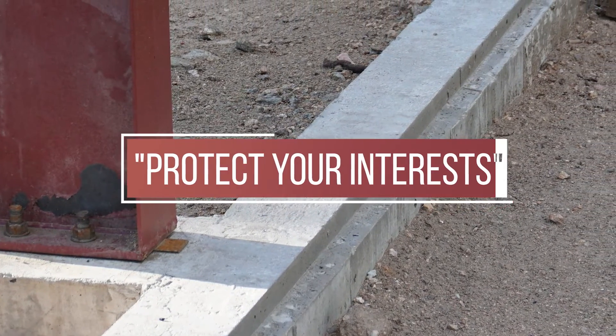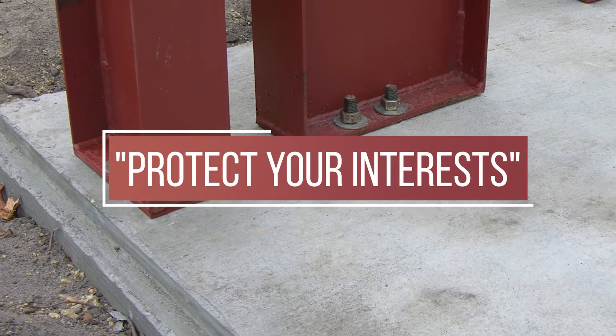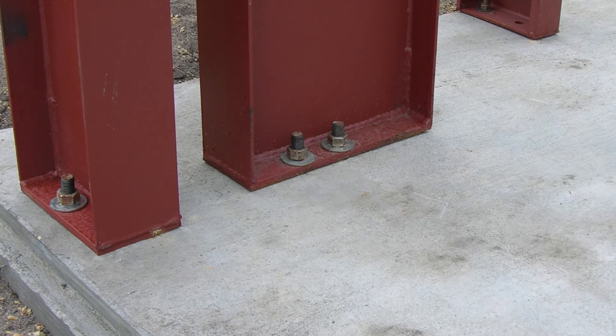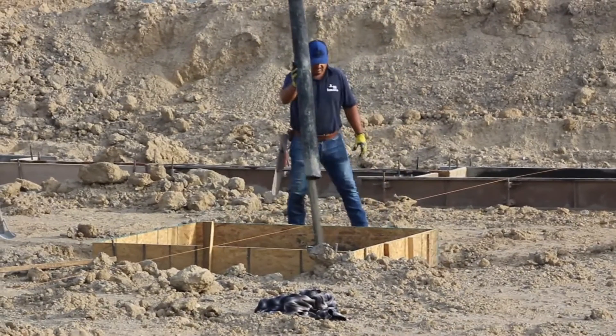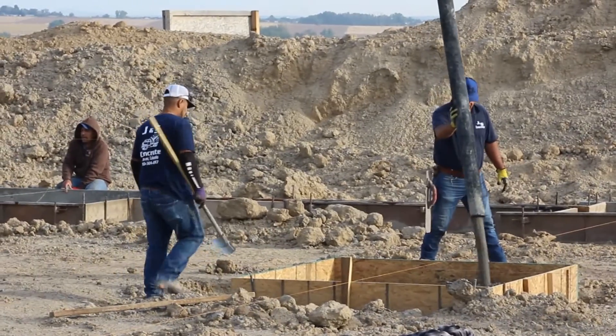Working with an engineer can also protect your interests. Having an engineered foundation design helps protect you and your investment by making sure soil conditions, wind speeds, building codes, and all other elements align. And it ensures that your concrete contractor will maintain accuracy and adhere to the precise specifications.